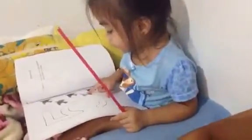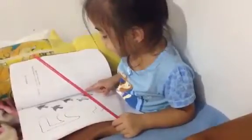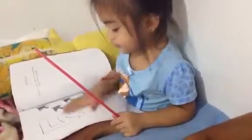Oh, next page. This is one bird, mommy. This is one bird. Yeah. Next page.